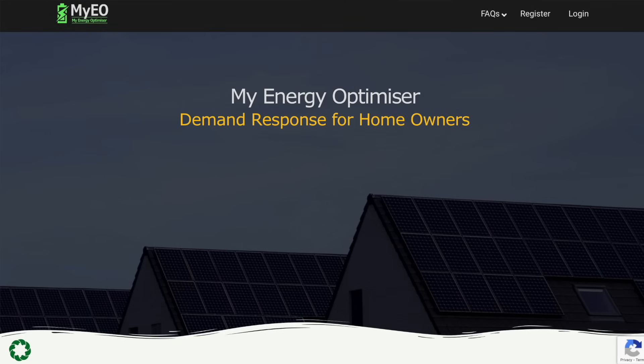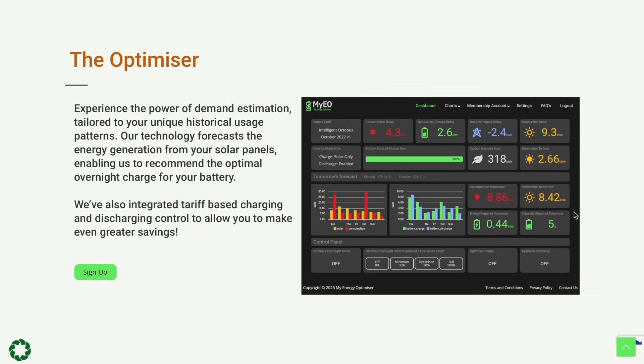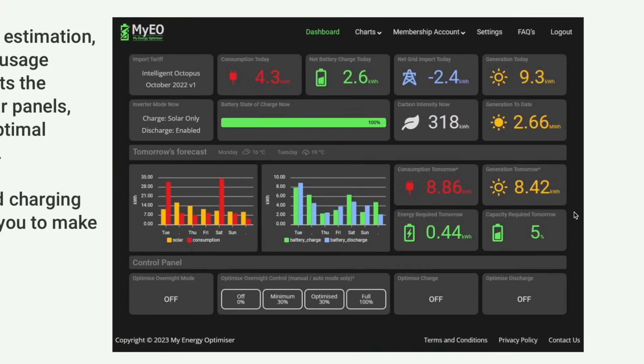Thanks Gary, more than happy to do that. So it's a web service fundamentally, so it should be really easy to access, and it's all about controlling your home battery storage systems, looking to optimise the charging and discharging of the battery so that you can get the best financial output from your battery ultimately. The main features are charging and discharging based on your import energy price and also the weather.